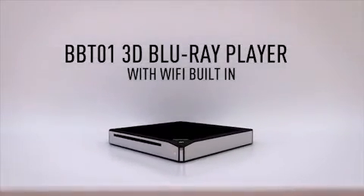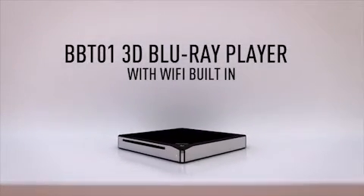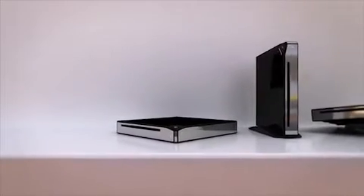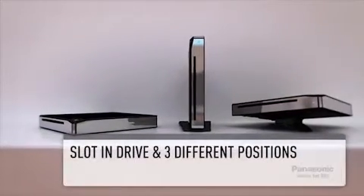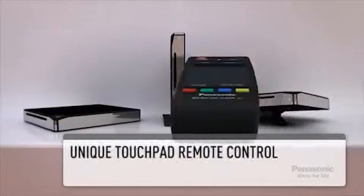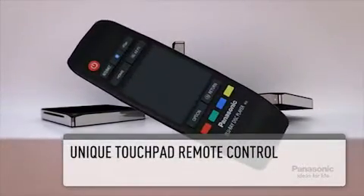Panasonic introduces the BBT-01 3D Blu-ray player with Viera Connect Smart Online Services and Wi-Fi built-in. Stunning in design with a slot-in drive, this player can be placed in three different positions and comes with a unique touchpad remote control.